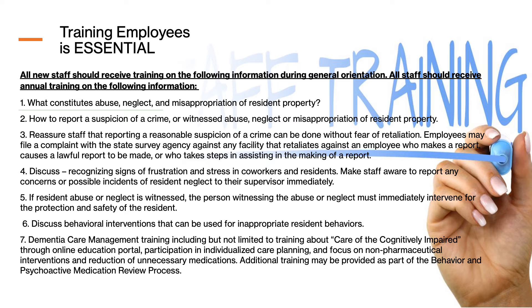Sometimes — and it happens more often than you would think — caregivers get burned out. That doesn't mean they're bad people or that they don't like their job; it just means they might need a break from some of the more challenging residents they work with routinely. You can ask them when they feel they can return to that environment. These types of situations can and should be reported to the abuse coordinator or supervisor.